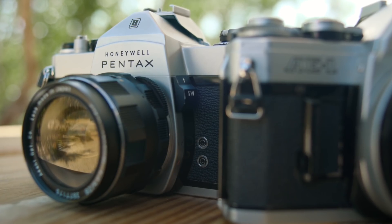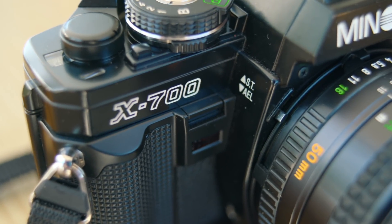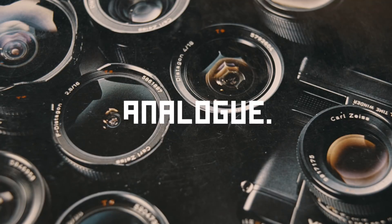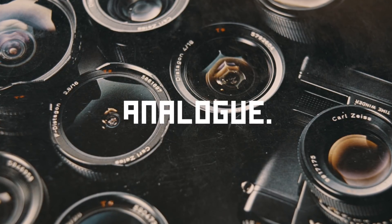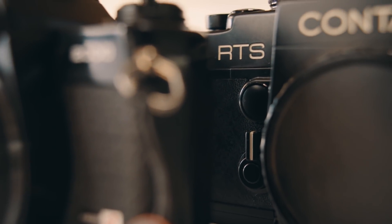In the world of 35mm SLR film photography, brands like Canon, Nikon, Pentax, and even Minolta are what most people are introduced to when starting out. With that being said, there's a brand out there that definitely isn't as common, but which I think is one of the best. That brand is none other than Contax, and it's one of my personal favorites.